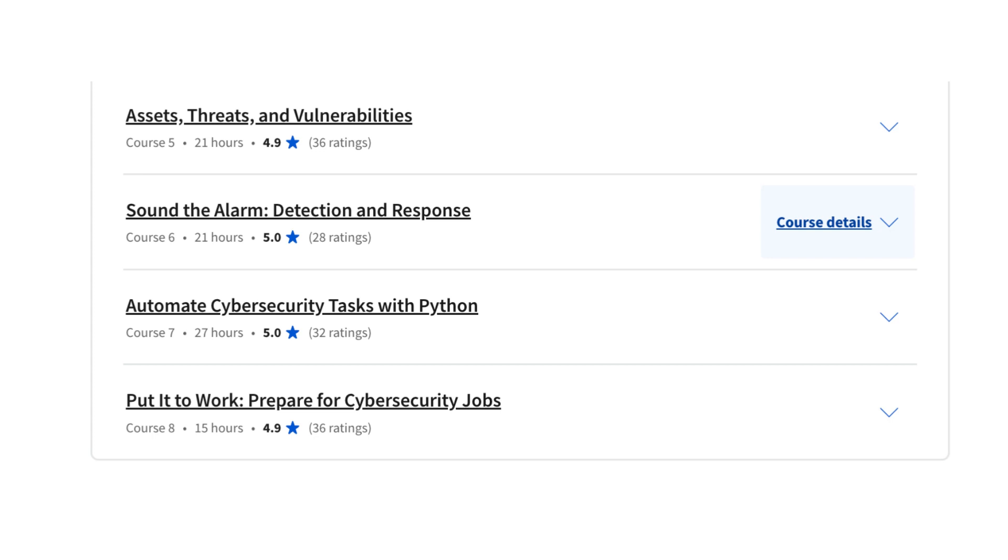Threat Intelligence: this module covers the fundamentals of threat intelligence, including threat modeling, threat analysis, and threat response.